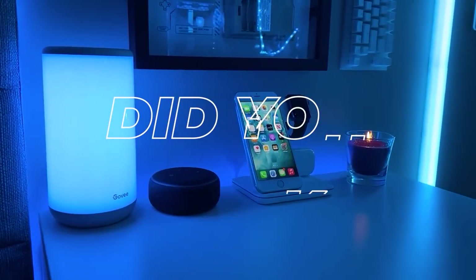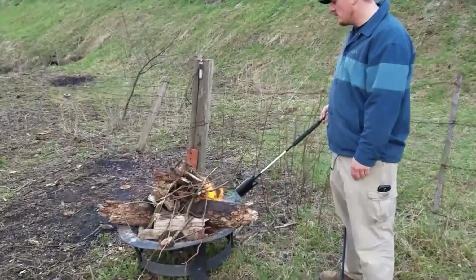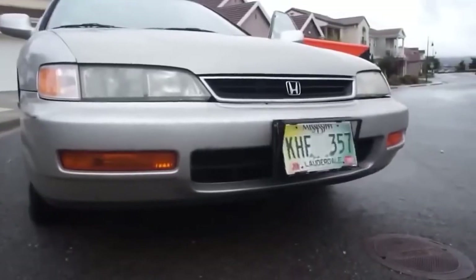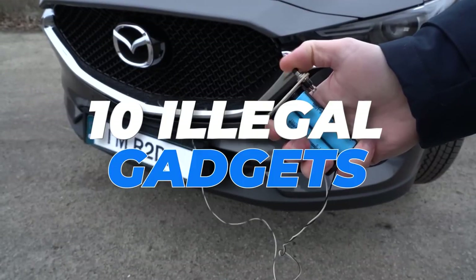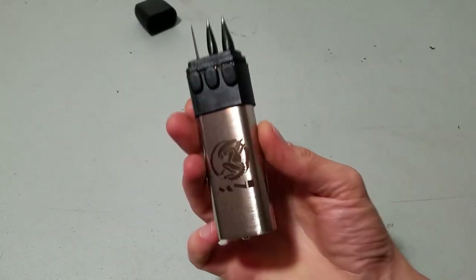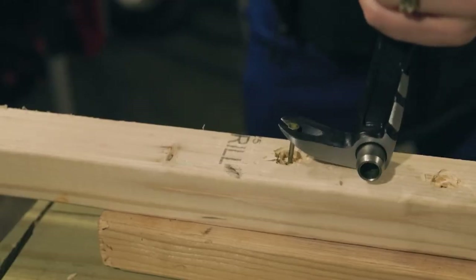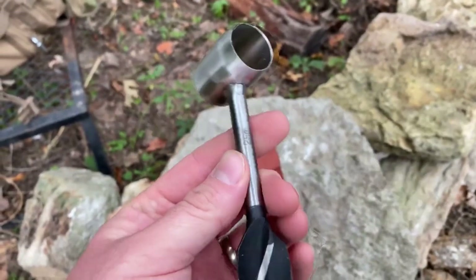Did you think Amazon only sold the ordinary? Think again. Ever wondered about the dark underbelly of online shopping? Get ready to be astonished as we unveil a shocking truth: 10 illegal gadgets still available on Amazon today. From forbidden surveillance tools to contraband weaponry, these gadgets push the boundaries of legality. Stay tuned as we delve into the murky waters of e-commerce and challenge the very definition of innovation.